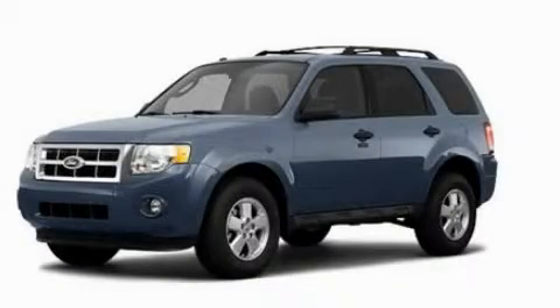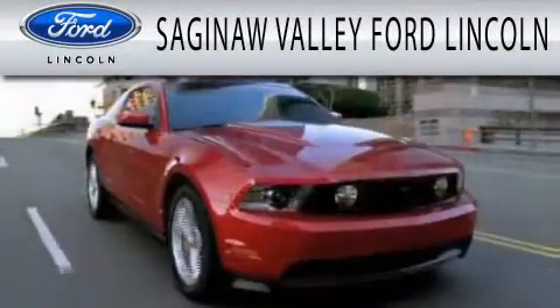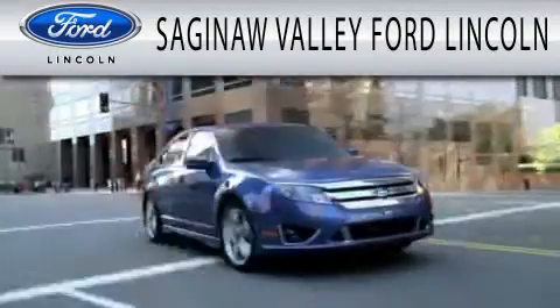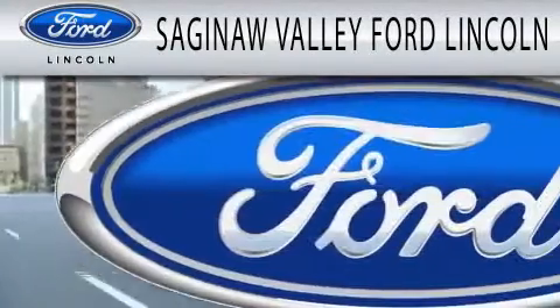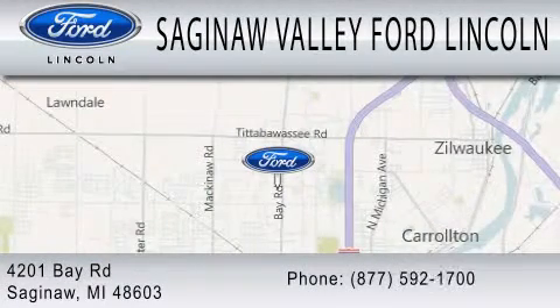Contact us today and schedule your opportunity to see this automobile in person. Saginaw Valley Ford Lincoln is dedicated to doing everything possible to ensure that the experience you have selecting your next vehicle is as pleasant as possible. We are located at 4201 Bay Road in Saginaw.